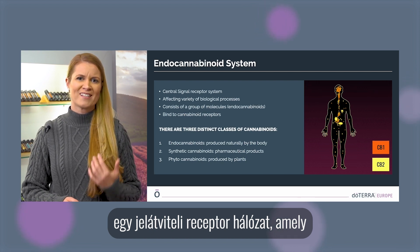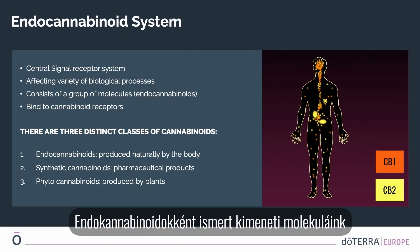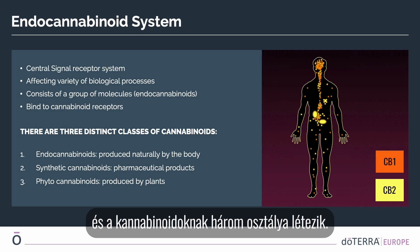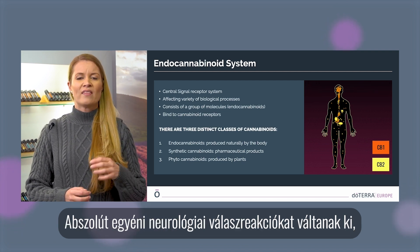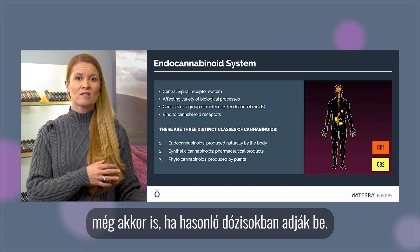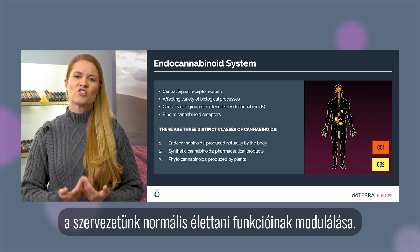To understand this, we need to talk about the endocannabinoid system. The endocannabinoid system is a signaling receptor network affecting a variety of biological processes — it is how communication works in the body. Our output molecules, known as endocannabinoids, bind to special cannabinoid receptors. The first class is endocannabinoids, produced naturally by the human body. These molecules are mainly composed of amines and amides and produce individual neurological responses even when administered in similar doses.